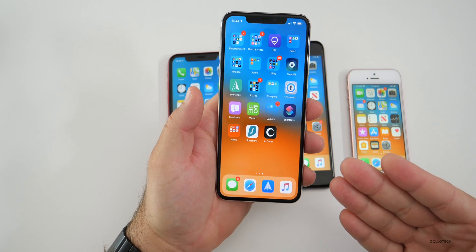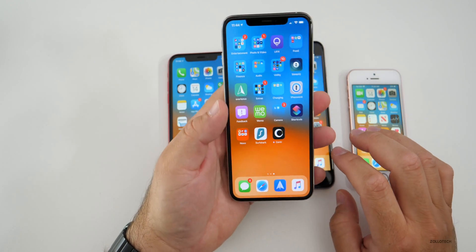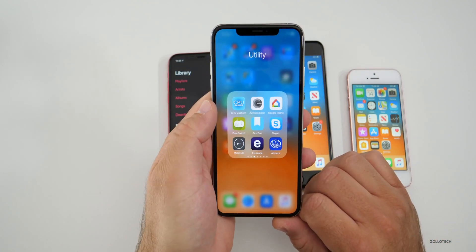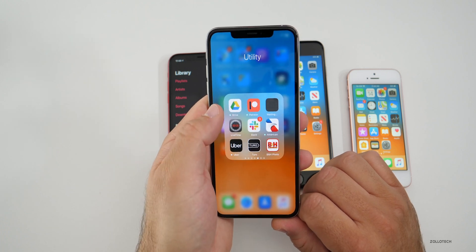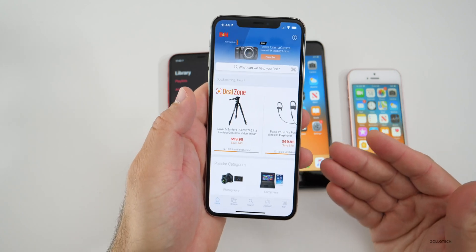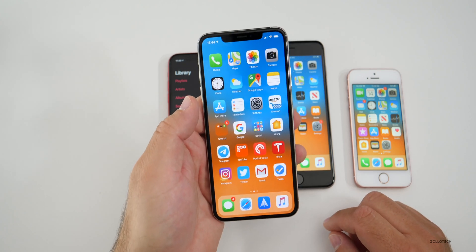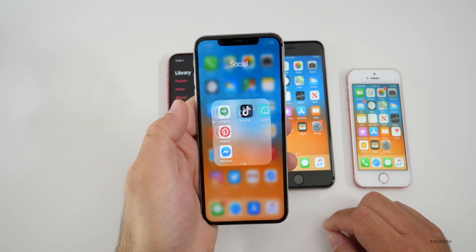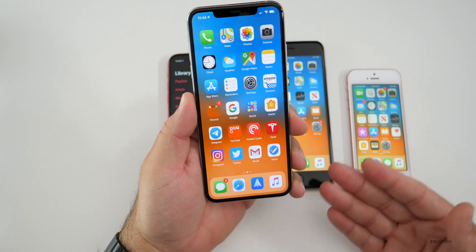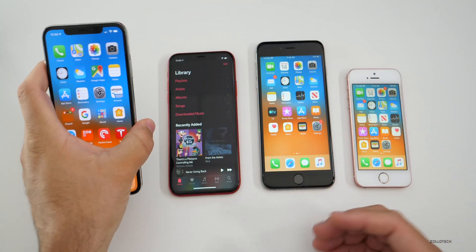Apps I rarely open, like B&H Photo — one I probably haven't loaded in months — load fine. It's just dependent on your internet connection at that point. Everything seems to be super fast. I have no issues whatsoever with loading, using the phone, or battery life. As long as you can get replacement batteries and have Apple replace them, you should be fine. And that's it for iOS 13 — my early review.